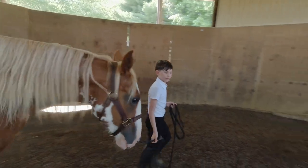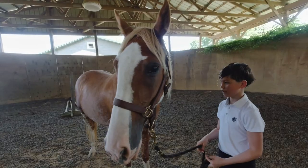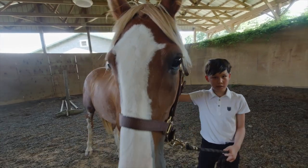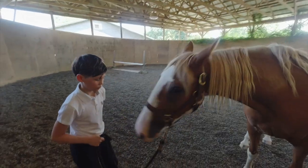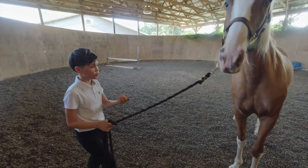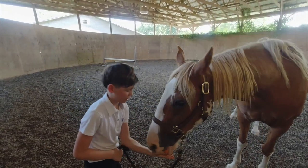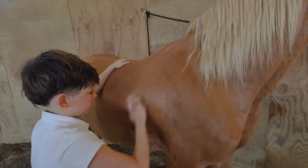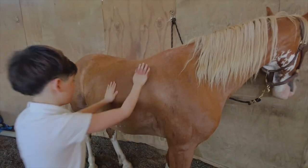It is a popular riding horse due to its calm personality, smooth gaits, and sure-footedness. The Tennessee Walking Horse is often seen in the show ring, but it is also popular as a pleasure and trail riding horse, using both English and Western equipment.